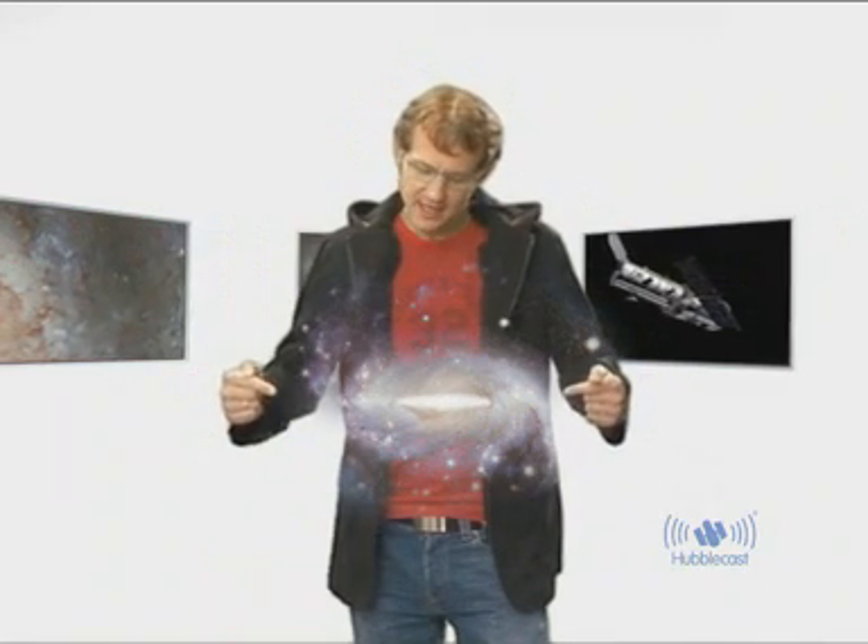Astronomers believe that barred spiral galaxies have a unique mechanism that channels gas from the disk inwards towards the centre of the galaxy. It is thought that this gas also makes a really good meal for a putative supermassive black hole that sits at the centre. Moreover, bars are thought to be quite short-lived. So the big question is: will non-barred spiral galaxies develop a bar in the future, or have they hosted a bar in the past that has since died out?